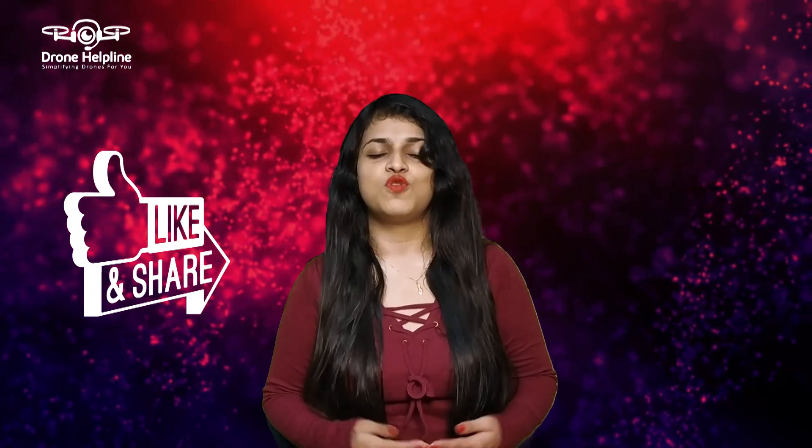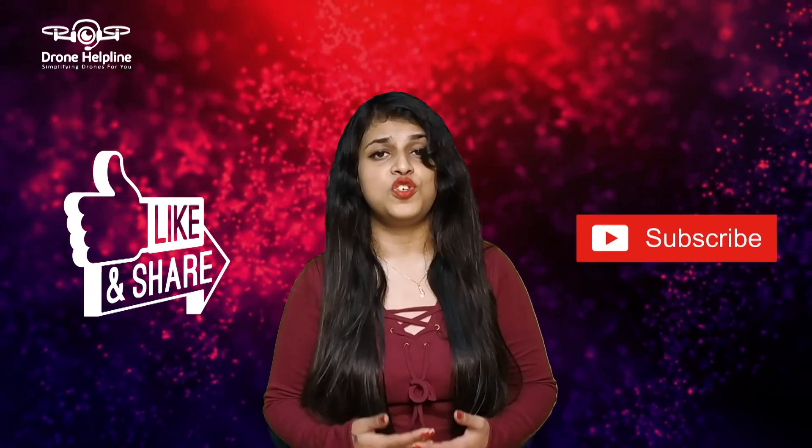So friends, these were all the NPNT compliant registered drones till date. In future, when new drones get registered or get added to the NPNT family, we will be coming up with all new and more exciting videos on them. We hope that you have liked our video, so please do like this video and do not forget to subscribe to our Drone Helpline YouTube channel.